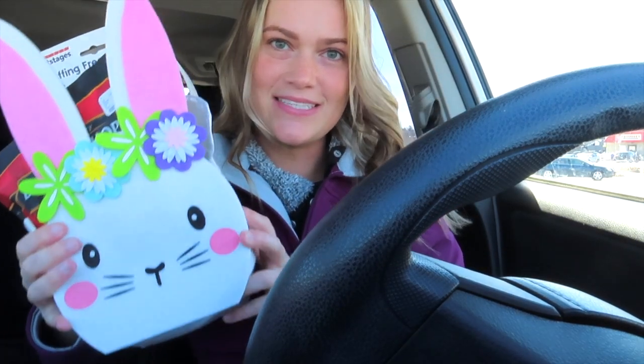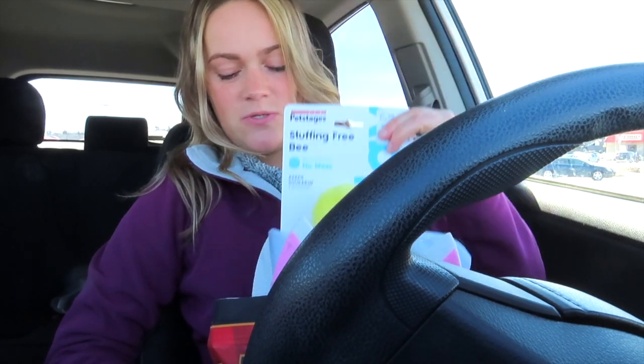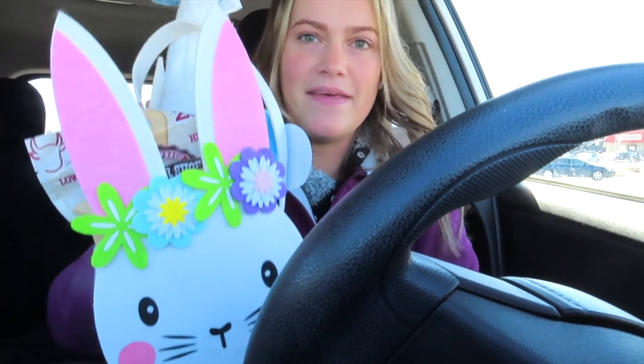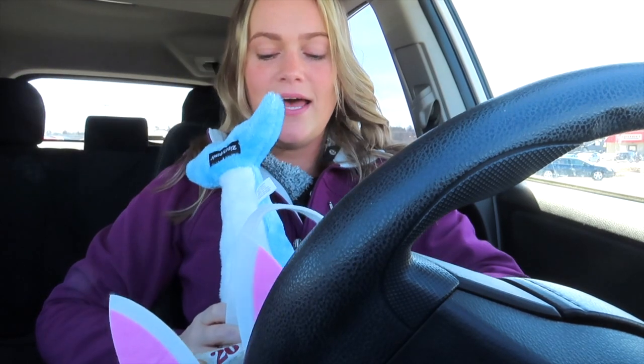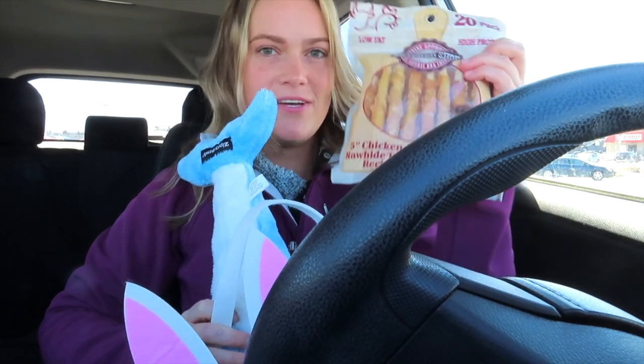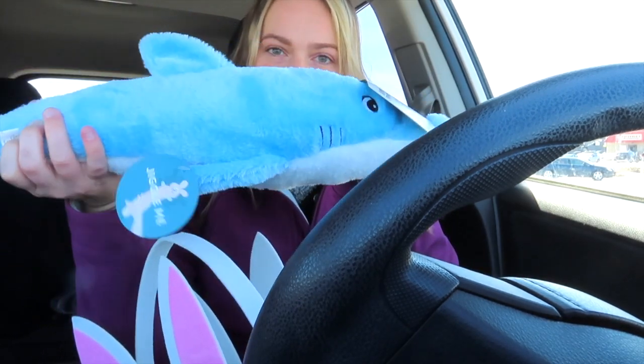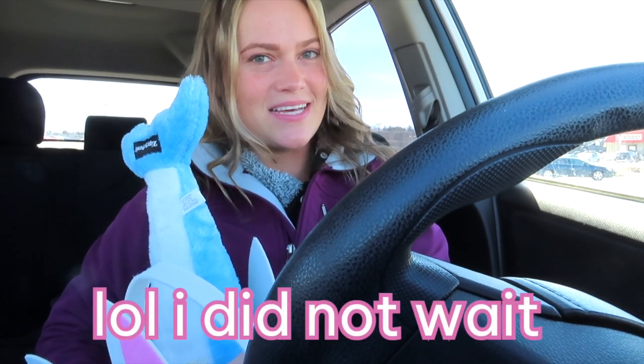For the Easter baskets — yes, I know the dogs are spoiled — I saw these super cute baskets in the clearance section. For Blair I got her a little bumblebee squeaker toy and her favorite treat from TJ Maxx, the little chicken fillets. For Archie I got him the same basket, some little chicken sticks, and a cute little shark toy. We'll see if I can wait till tomorrow to give them their baskets.